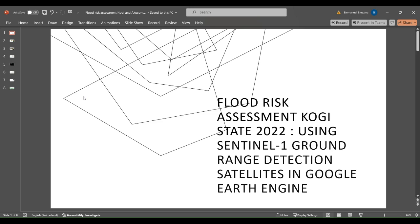Hello all, I'm Emmanuel Emezina and I'm a Geospecial Analyst at Geohazard Risk Mapping Initiative. Today, we'll be discussing the effects of seasonal flooding in Kogi State, Nigeria and how the use of Sentinel-1 satellites can be used for flood risk assessment.